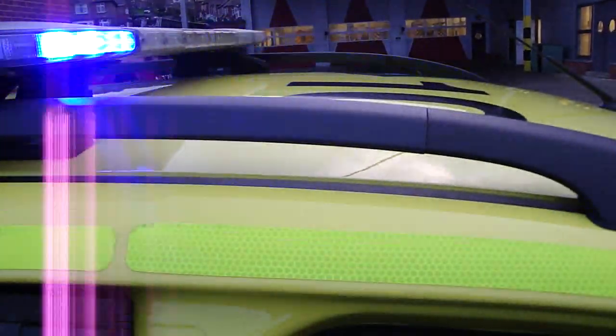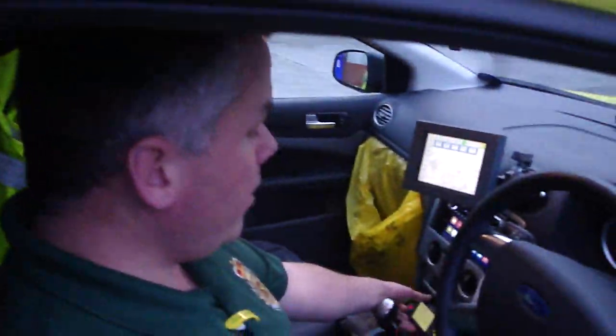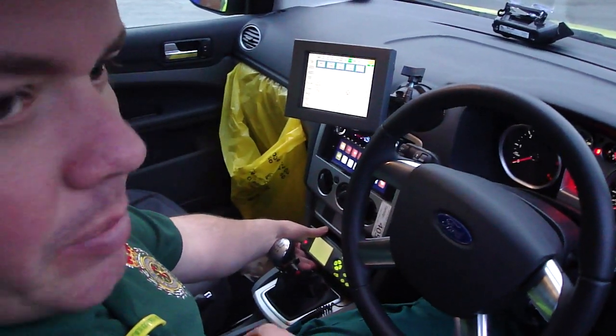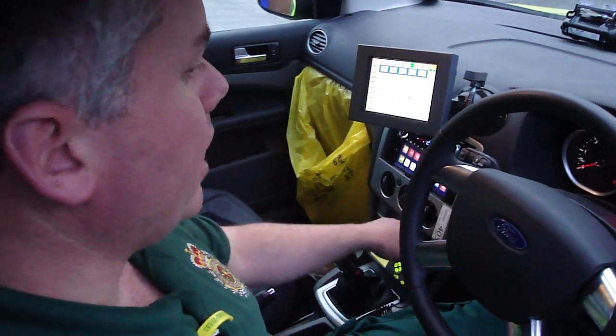Once they go off, we've also got our Airwaves radio down here, which is our base radio where we get all our jobs on. It's just the same as our portable ones that we carry, but it's the base radio.